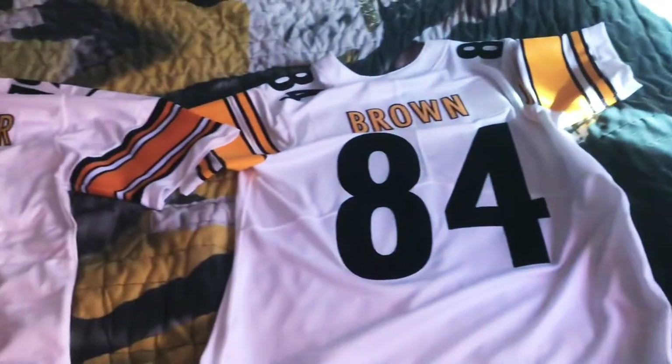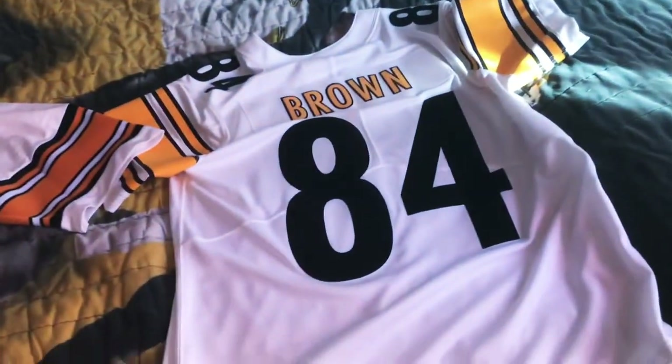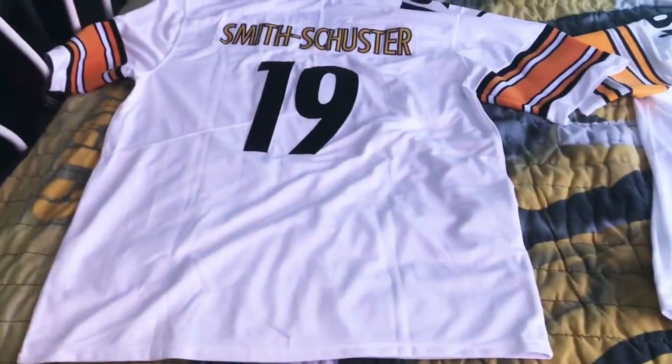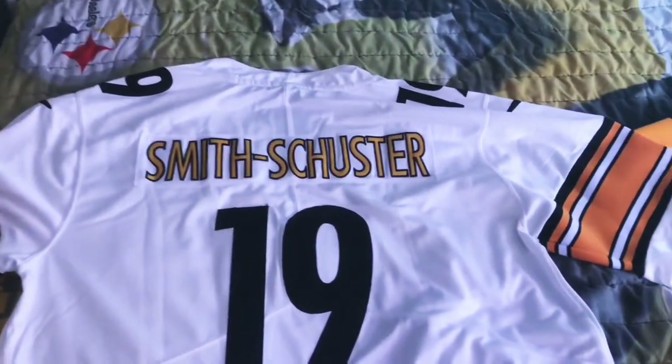Right off the bat, the biggest difference for me is the size. These are both larges, but the Juju is significantly bigger, as you can tell. I will not be wearing this jersey — it's basically a dress on me.